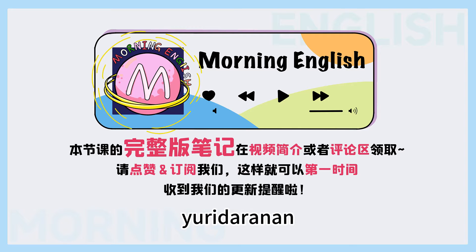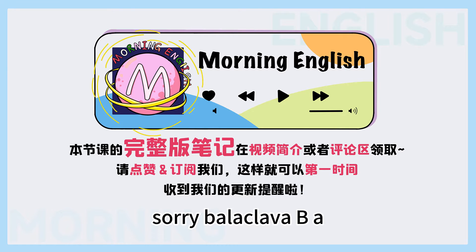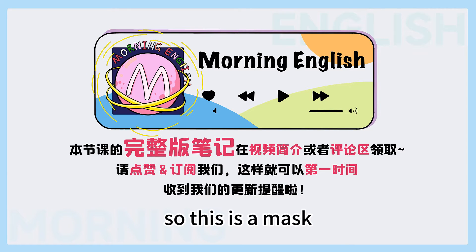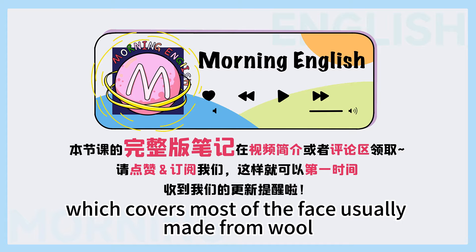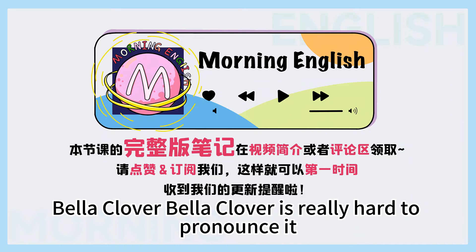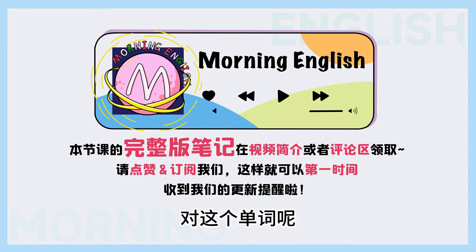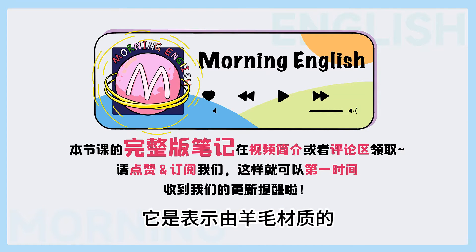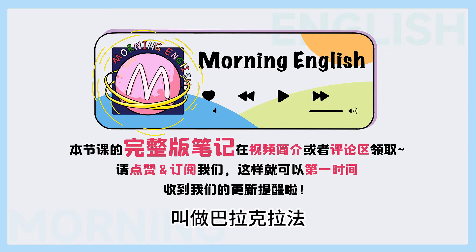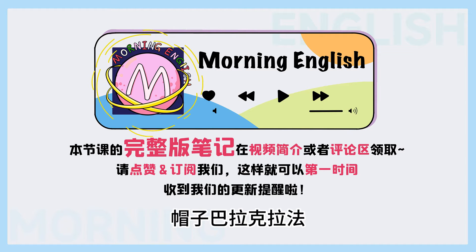The second word we're going to talk about about winter is balaclava, B-A-L-A-C-L-A-V-A. So this is a mask which covers most of the face, usually made from wool, and the eyes and the mouth are left exposed. Balaclava — it's really hard to pronounce. It's a difficult word, yes. 对，这个单词表示由羊毛材质的、只露出鼻孔、眼睛和嘴的，叫做巴拉克拉发帽子。